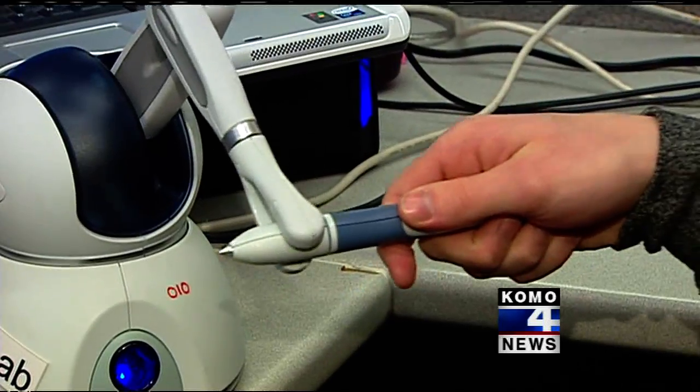Microsoft's Kinect is the newest way for gamers to explore virtual reality, but that reality could soon be on the cutting edge of medicine.